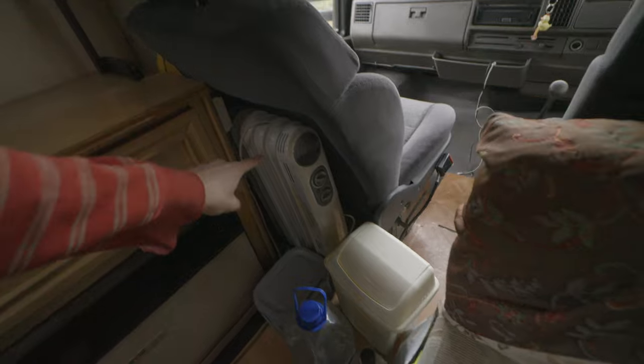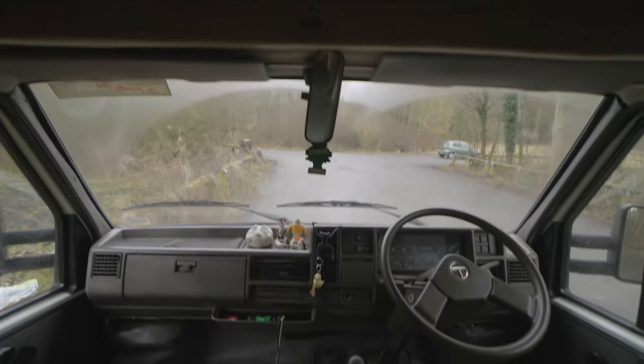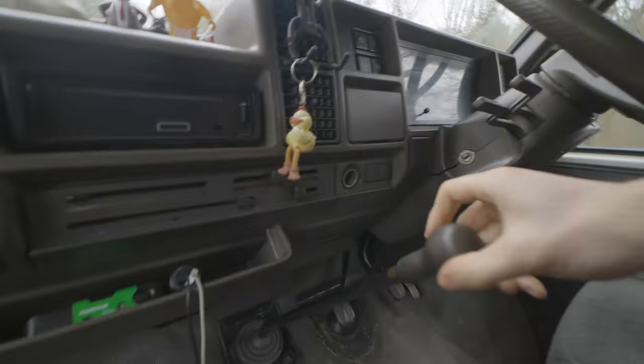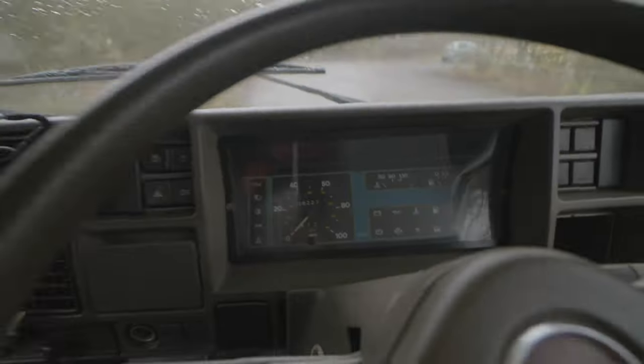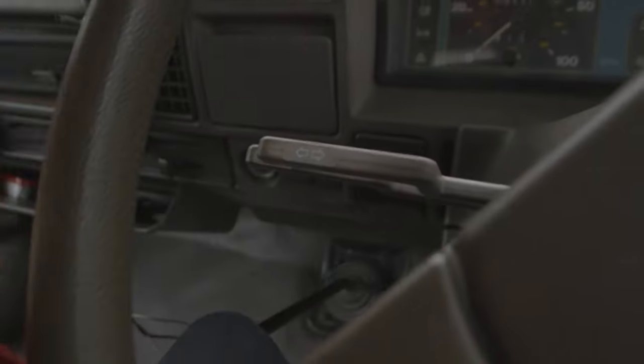I've got this electric heater for when I'm plugged in — like when I go to my parents' house I can plug in the van and then all of these plugs work. In the front we have the driving area. Look how wobbly this is — that's what it's like when it's in gear. I'll have to do a separate video of what it's like driving, because it's pretty old and not the best to drive. But look at all these old dials — they're super satisfying.